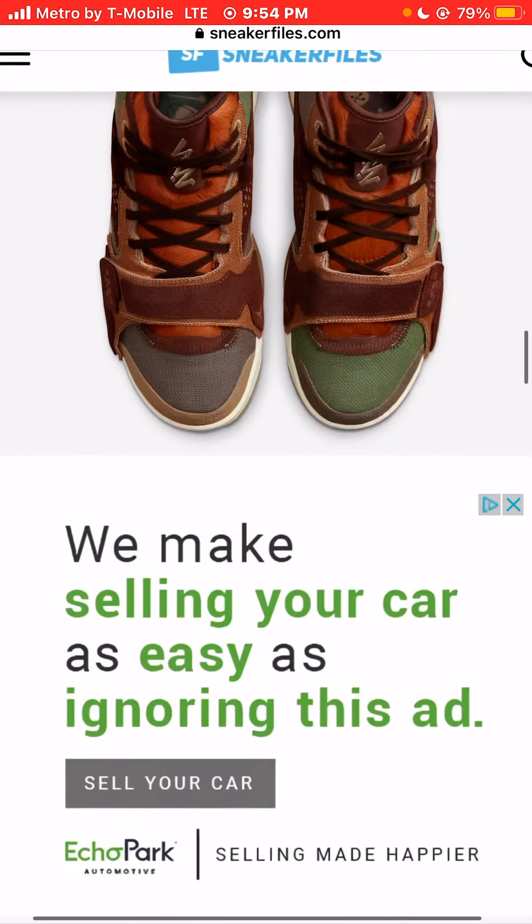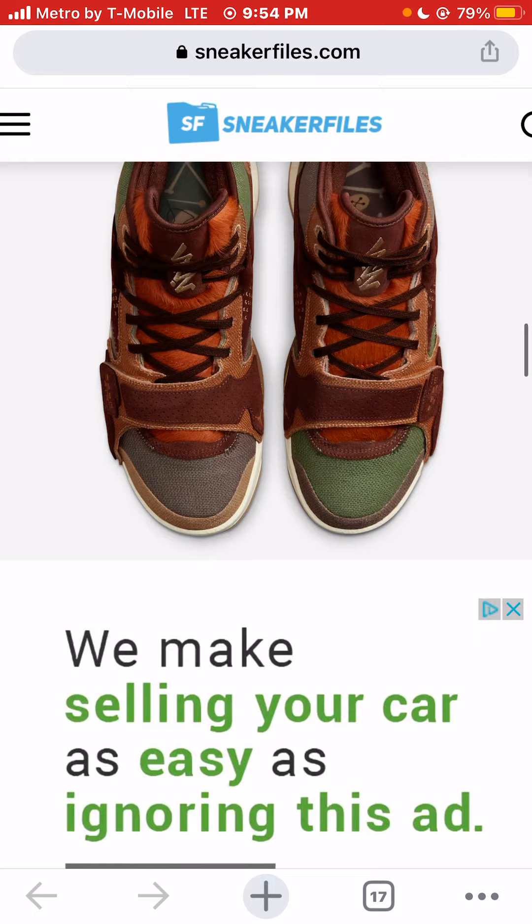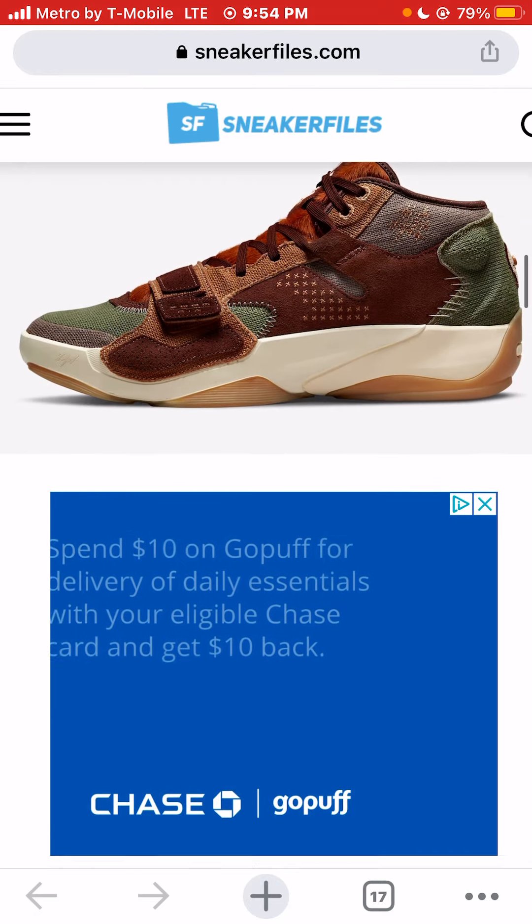Let me know what you think of these sneakers. This is the back of the sneakers — really dope, super dope sneaker. I like the colorway. Let me know what you think of these sneakers.